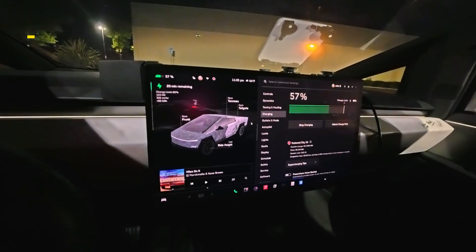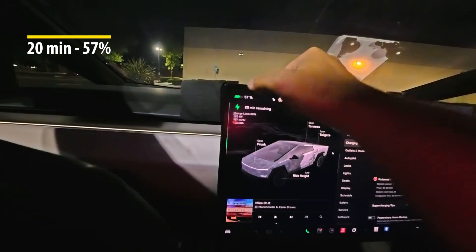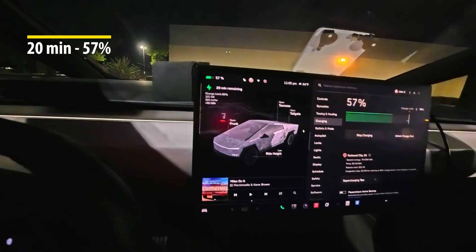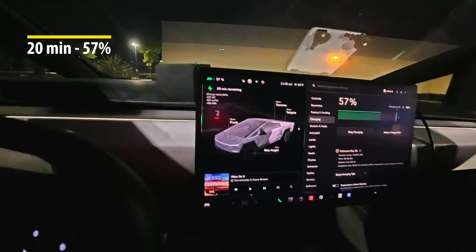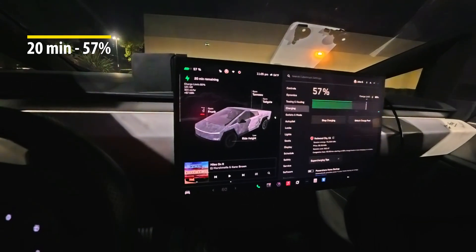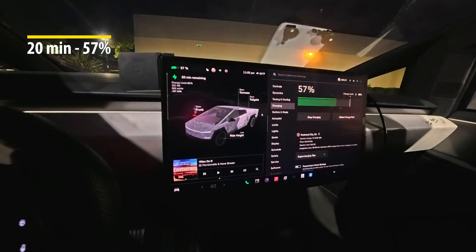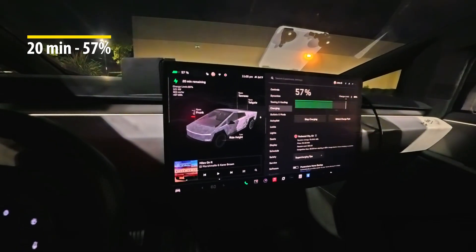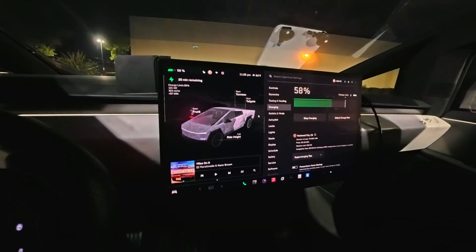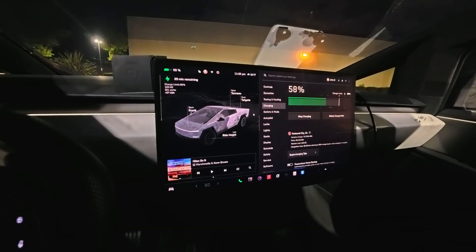It's been 20 minutes and I've gotten up to 57 percent — about 181 miles. I've added about 10 or 11 percent in the last five minutes, so it's starting to slow down a little. We're at 121 kilowatts right now, but we're going to see how long it takes to get to 80 percent.